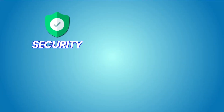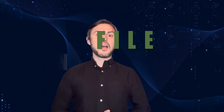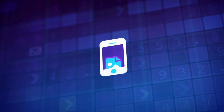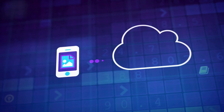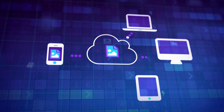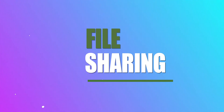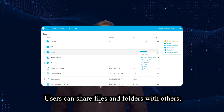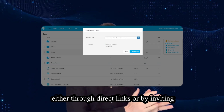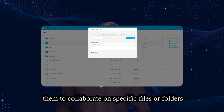Here's an overview of Sync's features, pricing and security privacy. File synchronization: Sync allows users to synchronize files across multiple devices, ensuring that the latest version of the files are accessible from anywhere. File sharing: users can share files and folders with others, either through direct links or by inviting them to collaborate on specific files or folders.